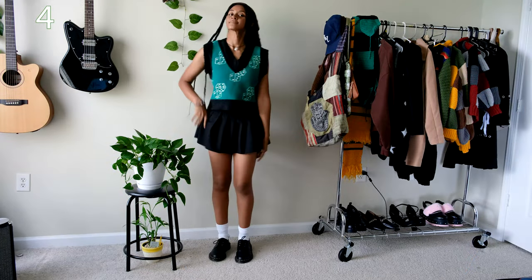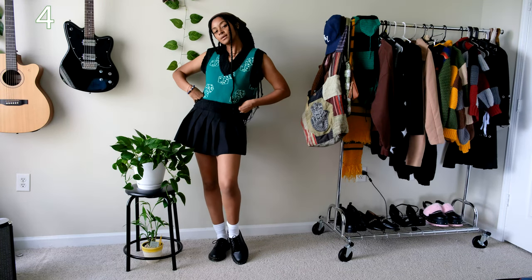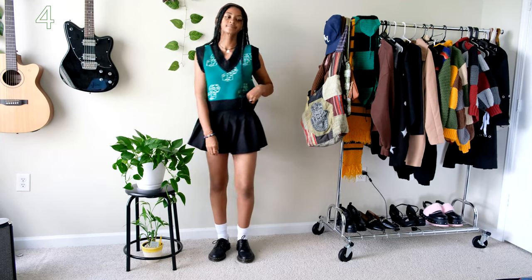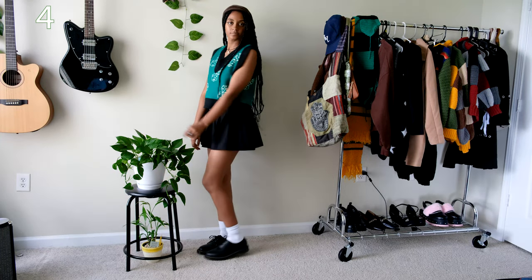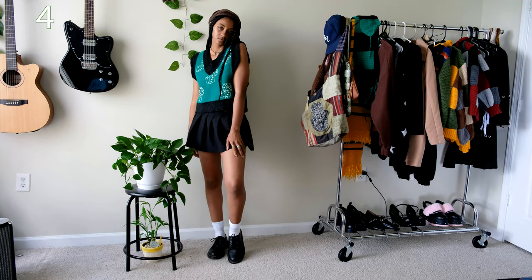If you follow my fashion Instagram you'll probably guess that this is my favorite sweater vest ever. I got this from Urban Outfitters last year and I pair it with everything. Here I paired it with a tennis skirt I got from YesStyle a long time ago and my Doc Martens loafers.